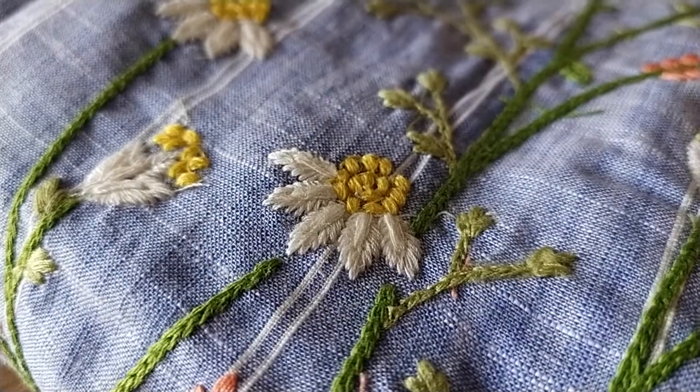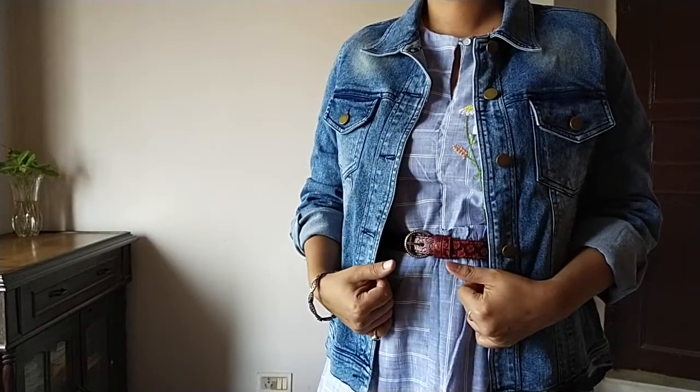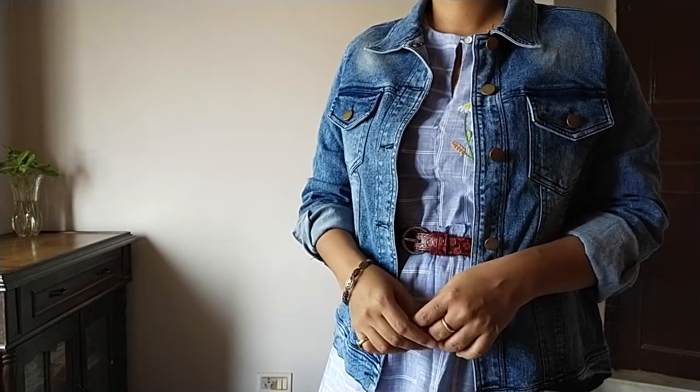Whenever I go out and plan to wear it, this is how I'm going to style it to make it look more chic and not boring. That being said, let's start with tip number one.